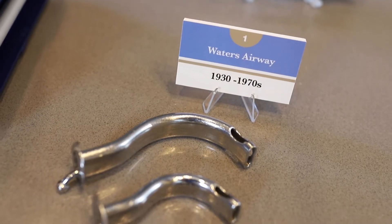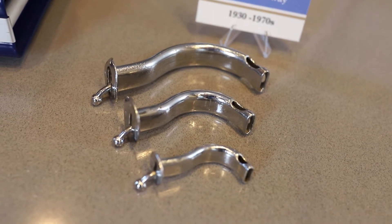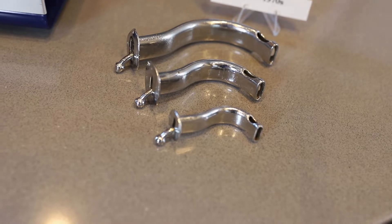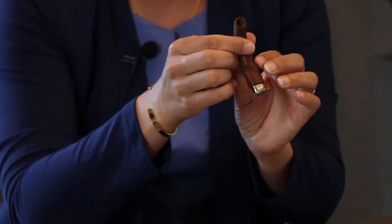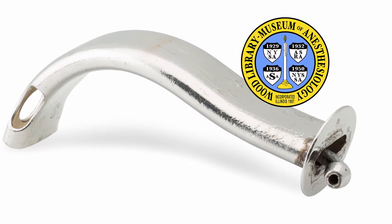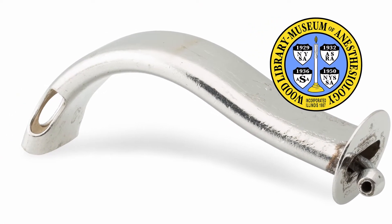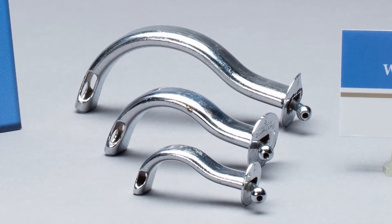The Waters Airway first appeared in the Forager Company catalog in 1930. It is constructed of metal, and the shape contours the oral pharynx with an oval lumen. This shape is in contrast to another common airway of the day, the Phillips airway, which is more rounded. He also added a side port to the airway, which could be used for suctioning oral secretions or administering oxygen.